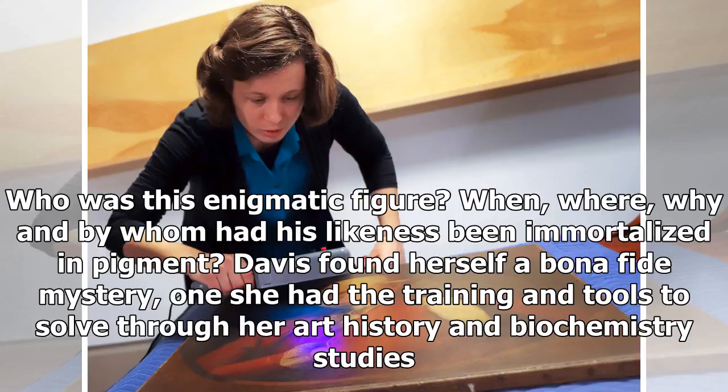Who was this enigmatic figure? When, where, why, and by whom had his likeness been immortalized in pigment? Davis found herself a bona fide mystery, one she had the training and tools to solve through her art history and biochemistry studies.